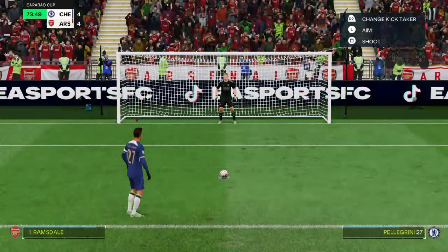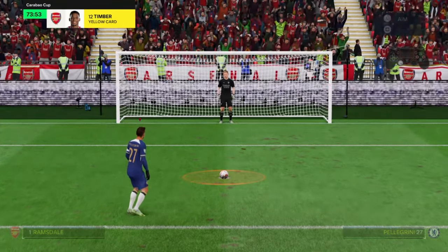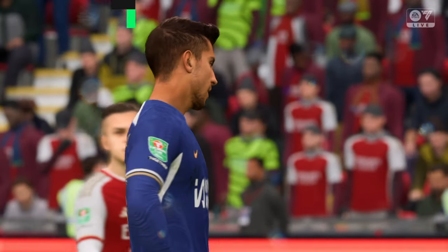Coming off the bench — a personnel change then. Best to put them in front once more. Oh no! Can you believe this? Well, he's just got underneath that. That's a real waste.